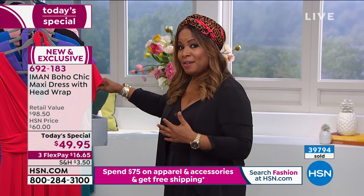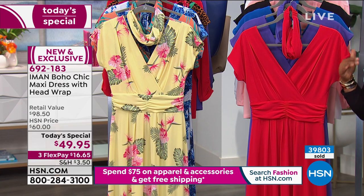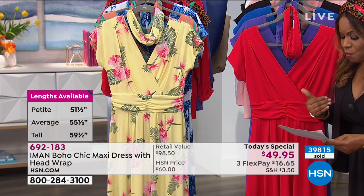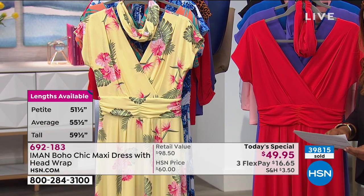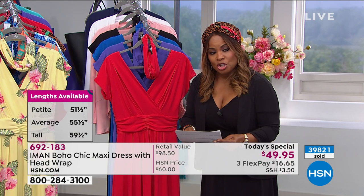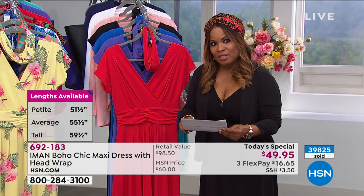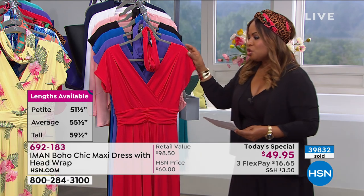Here are the inseam measurements: petite is 51 and a half inches (what the host is wearing at 5'2"), average is 55 and a half inches (what Annette is wearing), and tall is 59 and a half inches (what Sonia in the red is wearing). Sizes run from small through 3X.